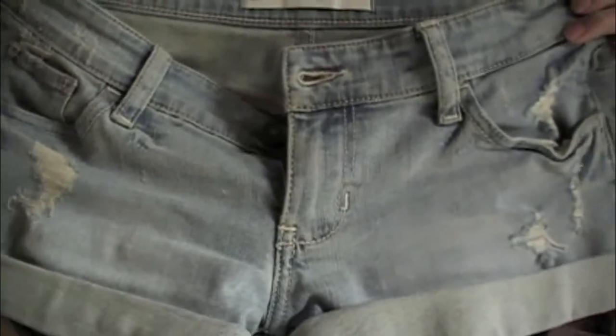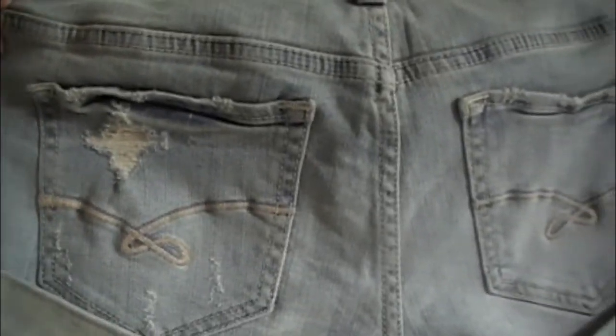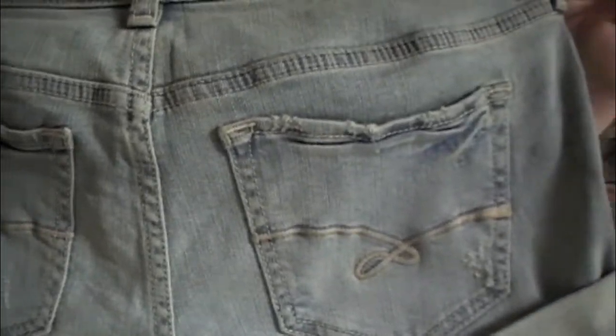If these shorts are still on the online website, they're going to be called Bateman's Bay. They are only slightly destroyed, and it's a really light blue wash, which is what I wanted because I'm not sure if I have any other light wash shorts.